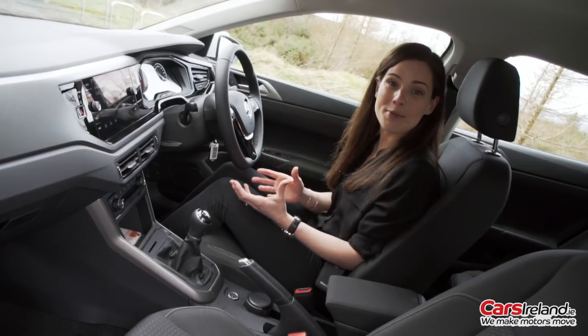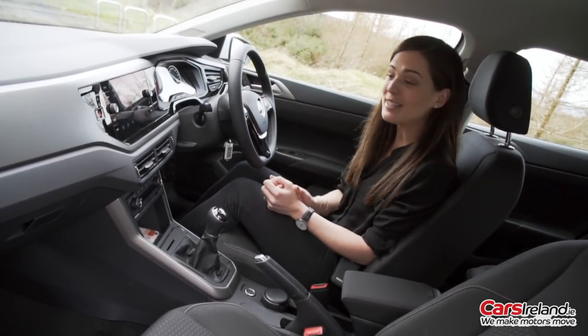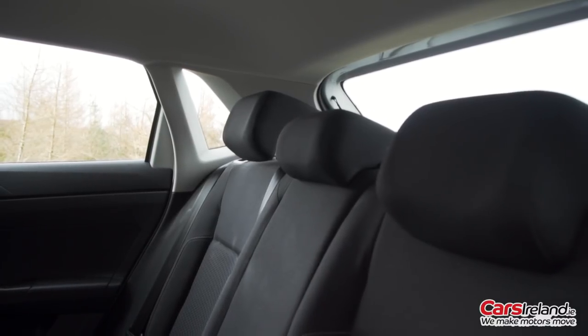There are also some optional colour packs on the inside if you want to personalise your interior. This one is a sort of muted grey, but if you go for one of the brighter colours like the new yellow or orange, you can get it to match that, and it does look very cool.